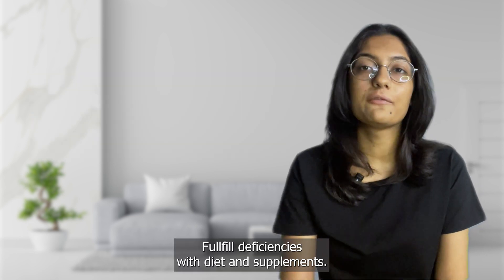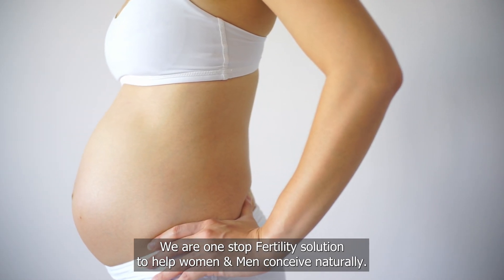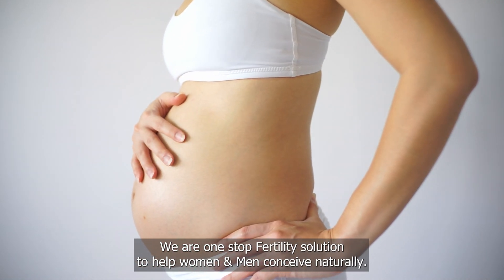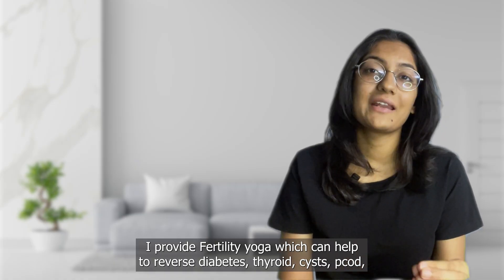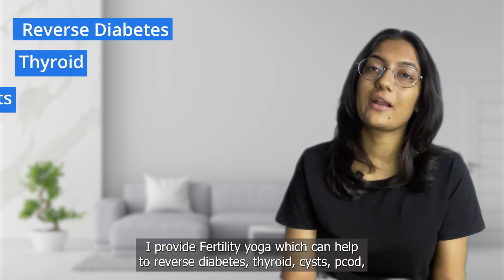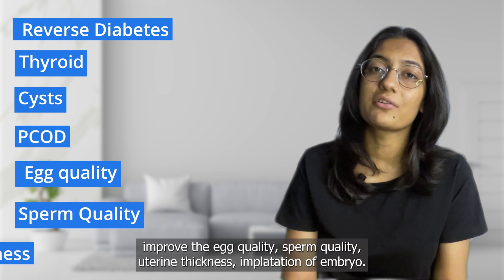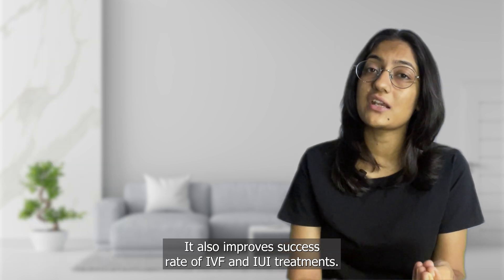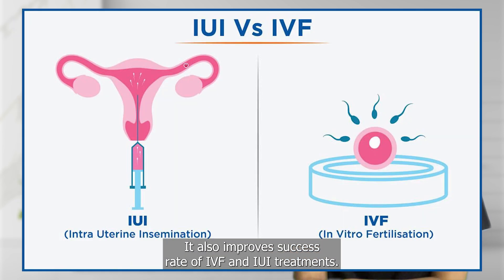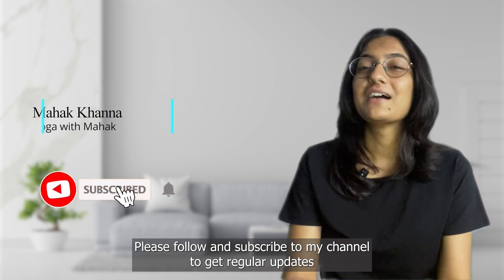We are a one-stop fertility solution to help women and men conceive naturally. We provide fertility yoga which can help to reverse diabetes, thyroid issues, cysts, and PCOD, and can also improve egg quality, sperm quality, uterine thickness, and implantation of the embryo. It also improves the success rate of IVF and IUI treatments.